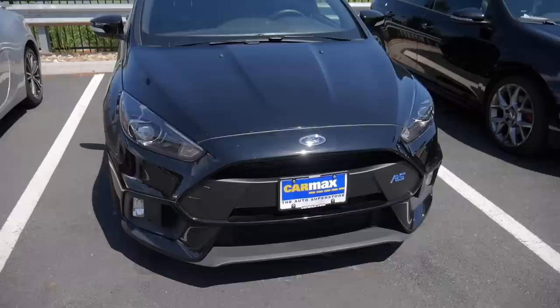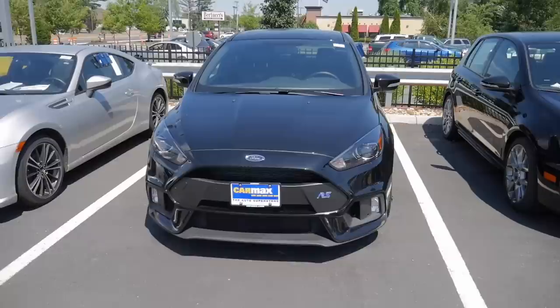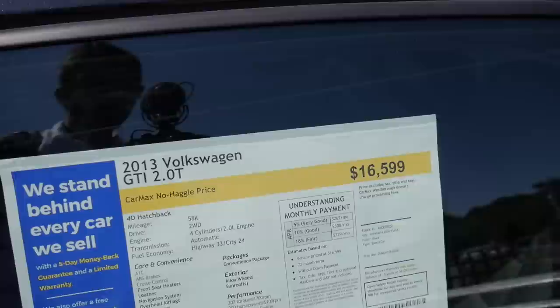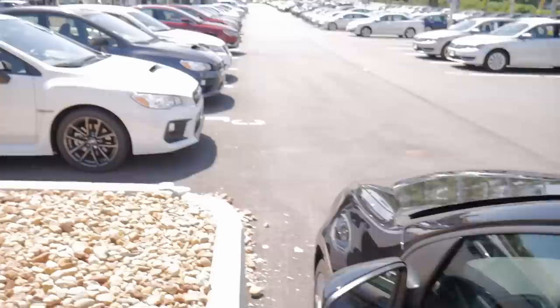This is the Volkswagen GTI — the Golf GTI, a 2013 model, priced at $16,000 which equates to around 11 lakh rupees. From inside, this car looks absolutely stunning. Now there's the WRX — they've dropped the Impreza name from it, although it is based on it. There's a 2017 and also a 2018 model.